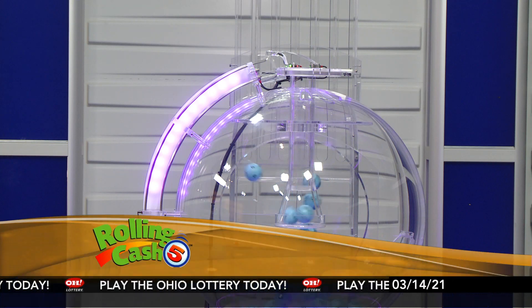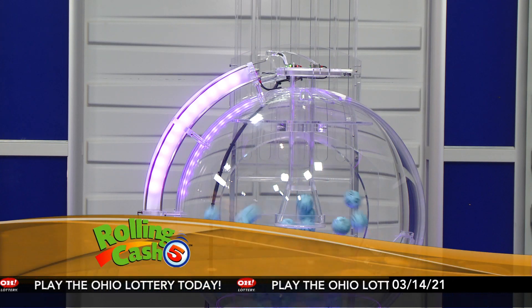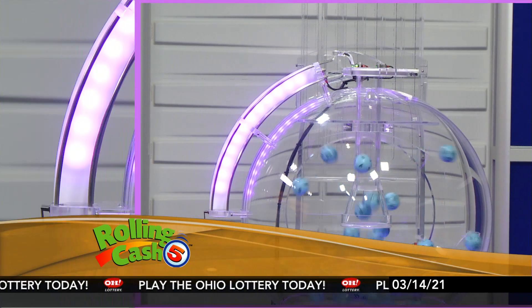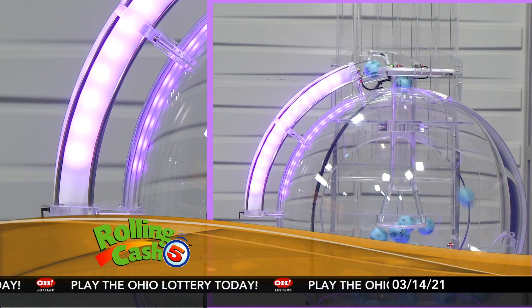We're here to pick tonight's winning Rolling Cash 5 numbers for Sunday, March 14th. Here are tonight's winning Rolling Cash 5 numbers.